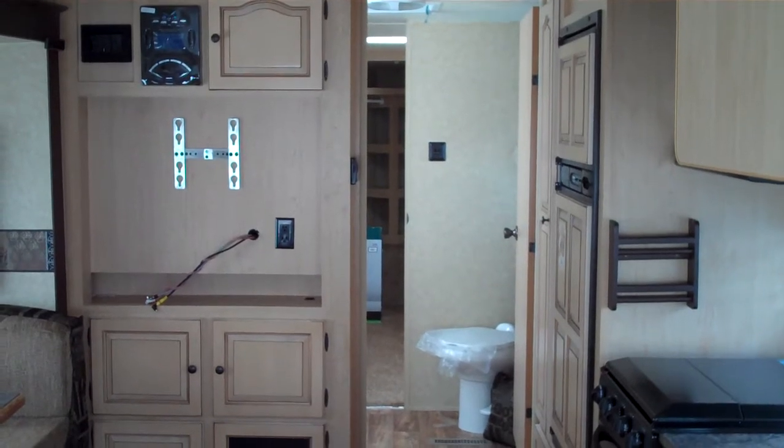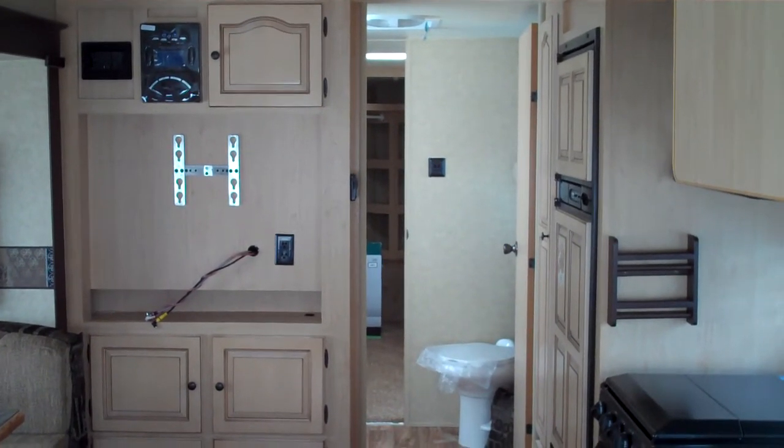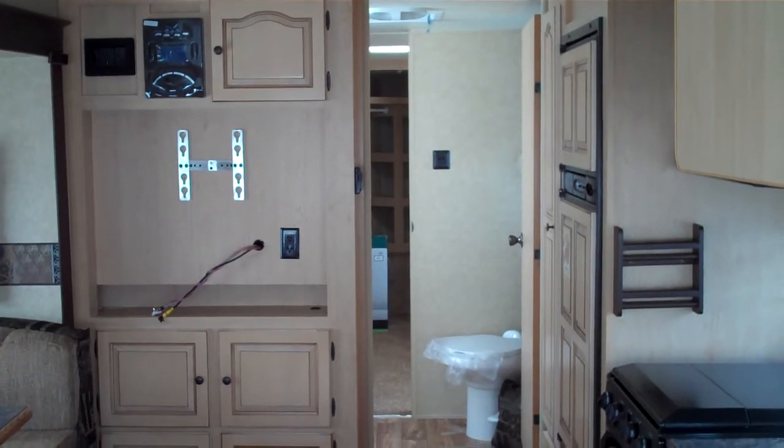Hi, my name is Jeremy Shearer and this is the interior of the 2011 Rockwood Wind Jammer 3001W.